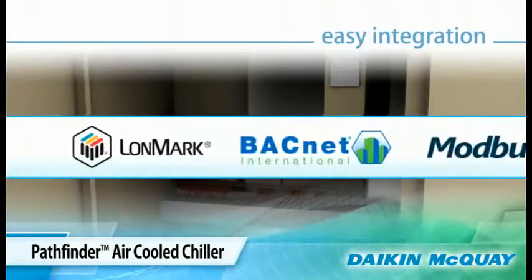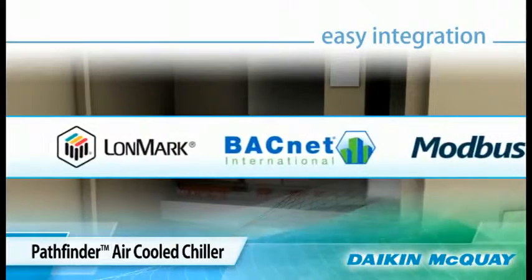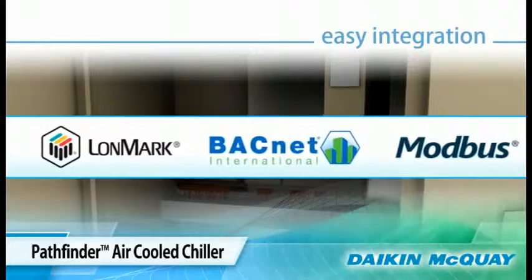Our Open Choices control feature allows easy integration with your choice of building automation using the open standard protocols LonTalk, BACnet, or Modbus. No other air-cooled chiller offers all those communication options factory installed.